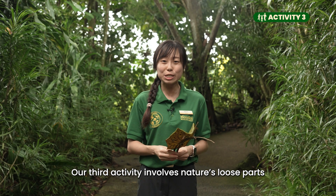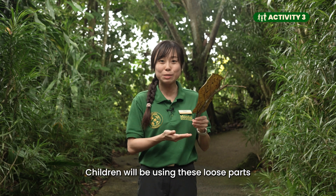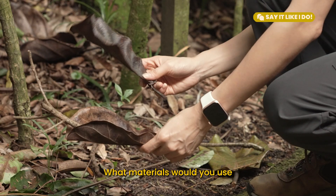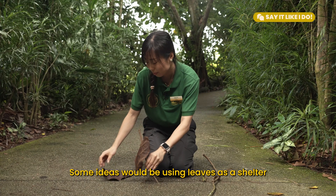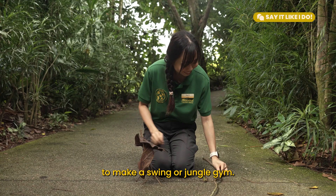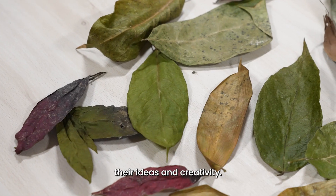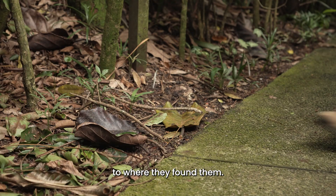Our third activity involves nature's loose parts such as leaves, sticks, and stones. Children will use these loose parts to create their own Fossa exhibit. Say it like I do: Let's find some of nature's loose parts around here. What materials would you use to make an exhibit for the Fossa? Some ideas would be using leaves as shelter during the rain, or using sticks and branches to make a swing or jungle gym. Instead of using toy kits, nature's loose parts can be used by children for building and expressing their ideas and creativity. Remind your children to return the loose parts to where they found them.